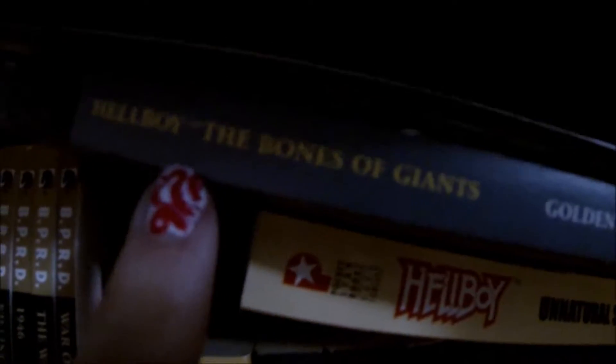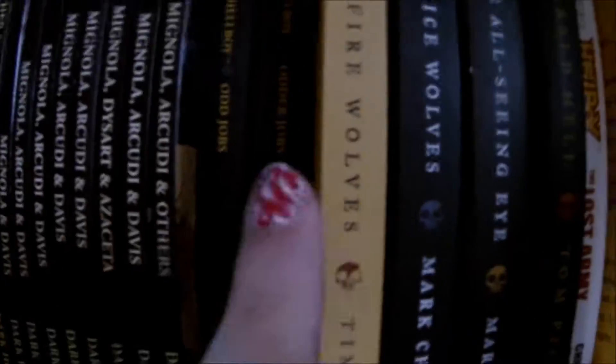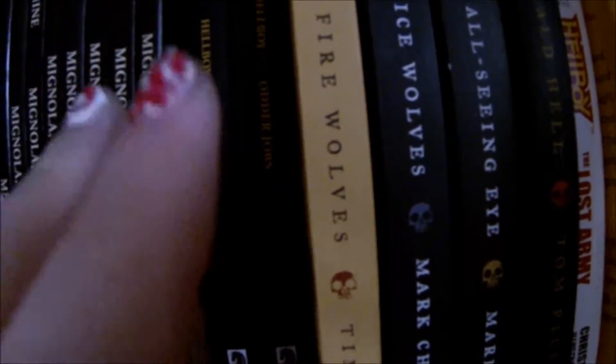This is the novelization of the first movie. This is Bones of Giants — one of my favorites, probably my top pick followed by the first Oddjobs. This is Odder Jobs and I need to get Oddest Jobs and Lobster Johnson and the Satan Factory, and then I think I'll have all the novels.